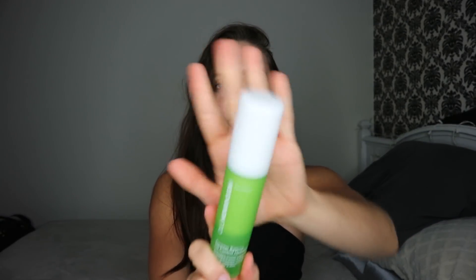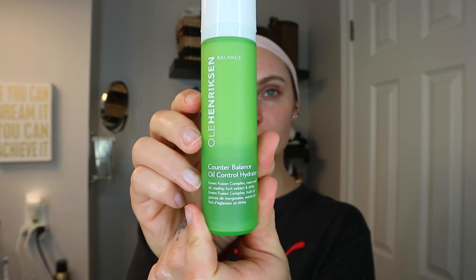This is actually the first one I started using. It's very similar to that smaller one in the little round container, except I found this one is a little bit thinner — that one's just a little bit thicker when you put it on. This one absorbs right away. This is the Counterbalance Oil Control Hydrator. The reason I go with the balance line is because I do have oily skin and very big pores, and this line is supposed to help minimize those pores and mattify your face. Make sure you do your research into different types of moisturizers.